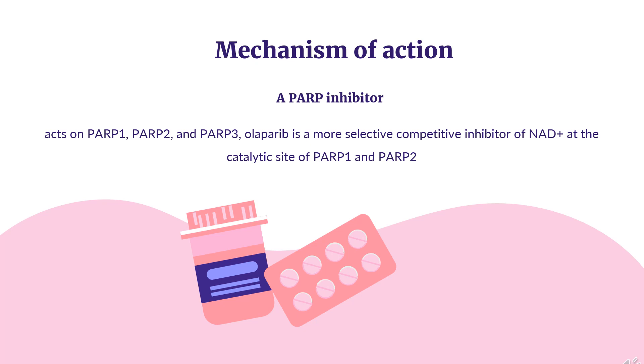This end result is also referred to as synthetic lethality, a phenomenon where the combination of two defects — inhibition of PARP activity and loss of repair by homologous recombination — that are otherwise benign when alone, lead to detrimental results.